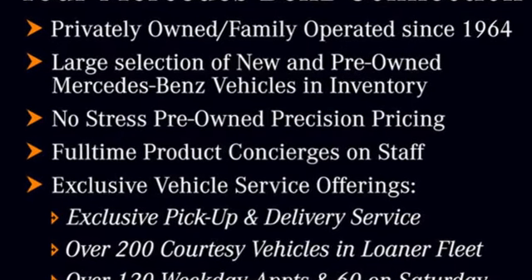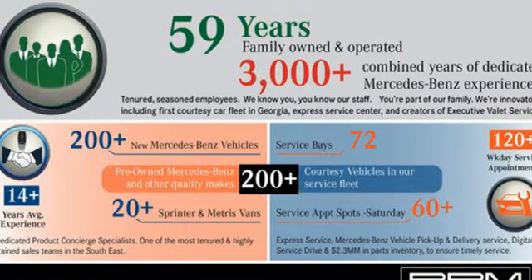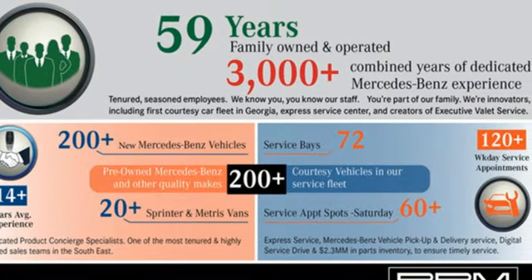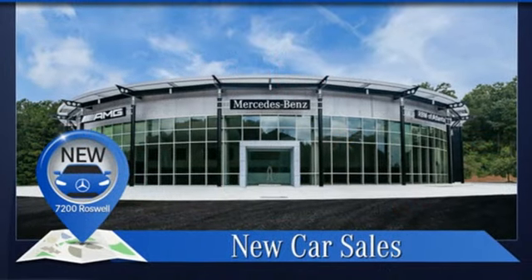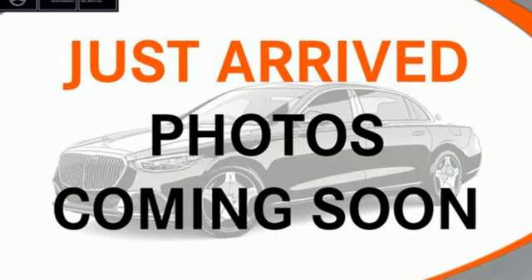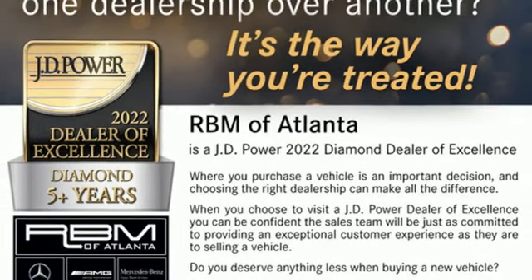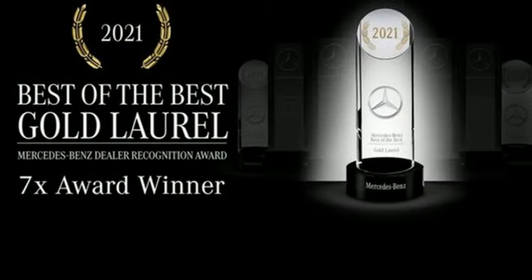You'll look forward to every drive with features like these intercooled turbo inline four-cylinder engine, gas pressurized shocks, streaming audio, memory exterior door mirror settings, dual zone climate control, external memory control, wireless phone connectivity, voice activated climate controls, and LED low and high beam headlights.